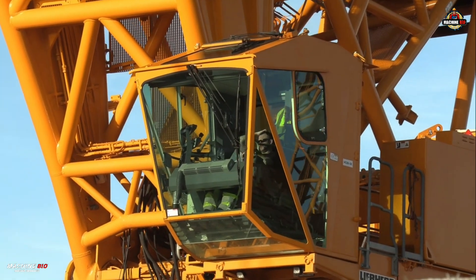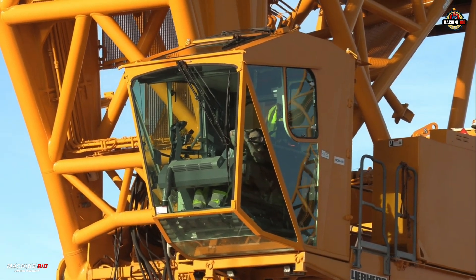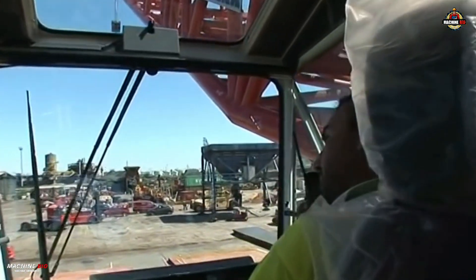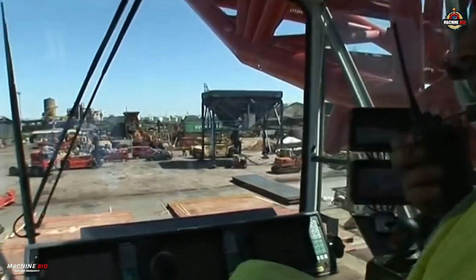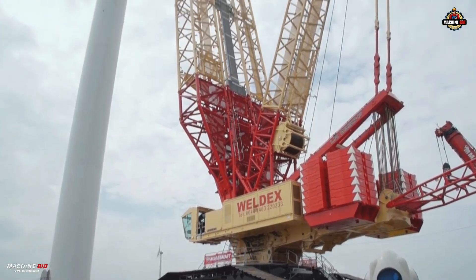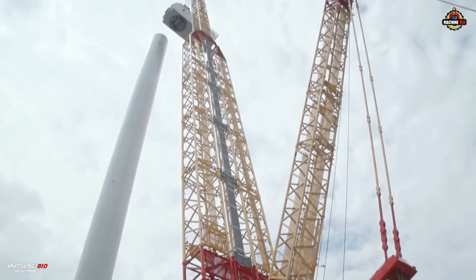Inside the ergonomically designed cab, operators benefit from climate control, adjustable seating, and a touchscreen interface integrated directly with LICCON for enhanced control and comfort.